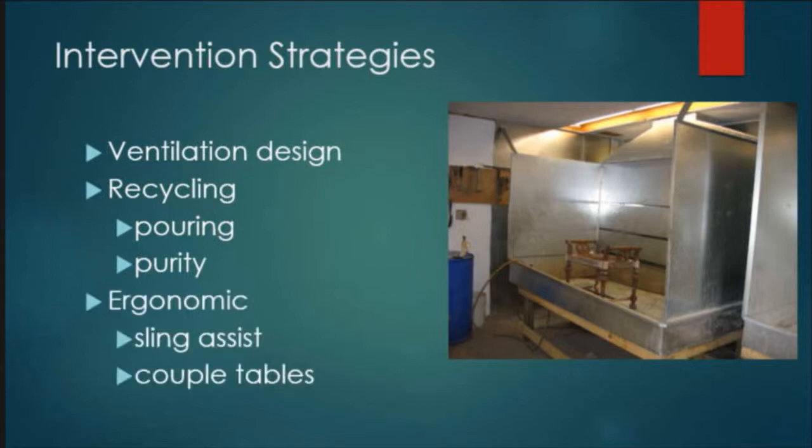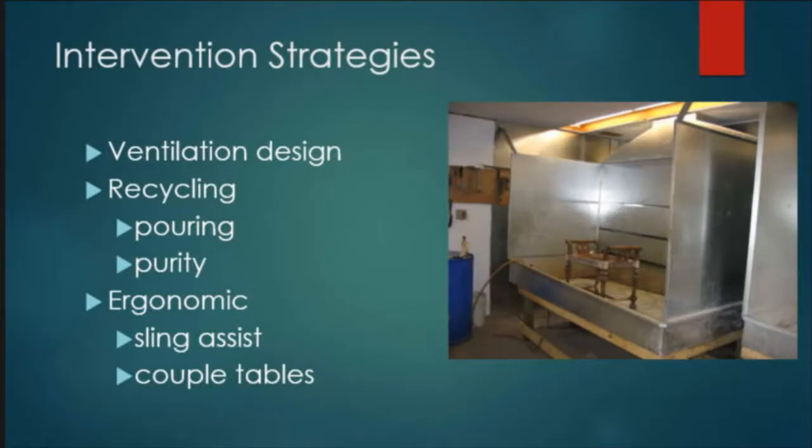In terms of ergonomic interventions, we also proposed a couple of things for the stripping room. They have the stripping table, and right next to it is the rinsing table, separated by about a foot. We proposed they couple those tables together, take away the baffle — making it a weighted curtain they could slide backwards instead — and potentially install a sling lift to help transfer items from the stripping area to the rinsing area with one person. This is important because currently they only have one supplied air line, so with any larger pieces, somebody has to go in and help move them without the appropriate PPE of supplied air.